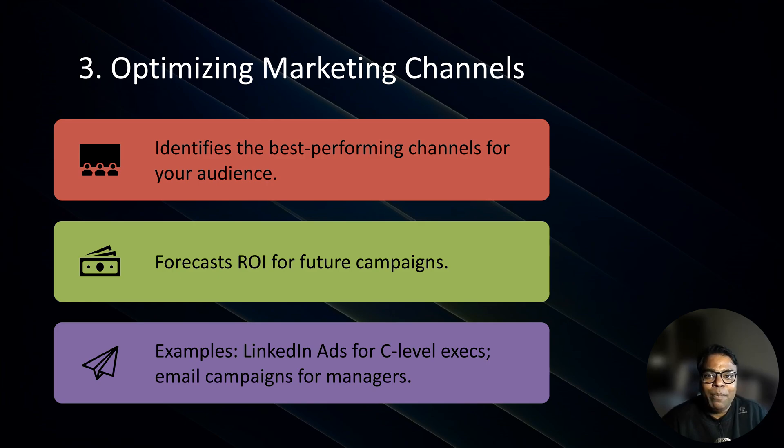Which channels are bringing in the most leads? Predictive analytics doesn't just tell you — it also helps you optimize them. It works by analyzing performance metrics across channels like email, social media, and PPC, then forecasting which channels will drive the highest ROI in the future. For example, your predictive model might reveal that LinkedIn ads perform better for targeting C-level executives, while email campaigns work better for mid-level managers. Pro tip: regularly review channel performances to adapt your strategy as trends change.